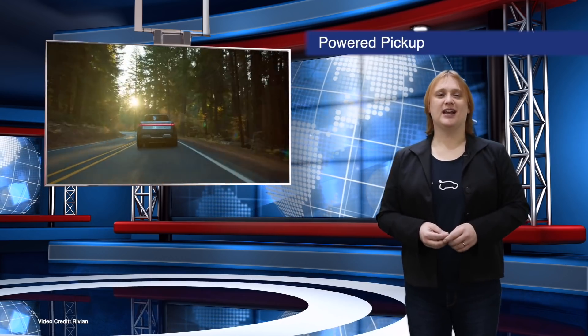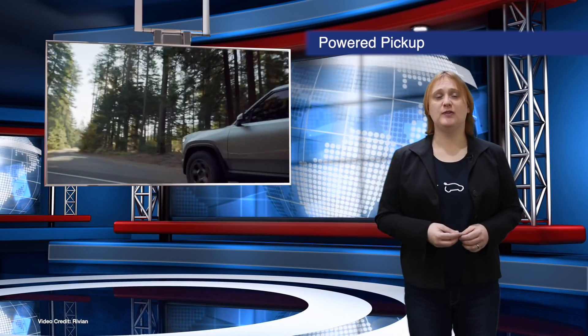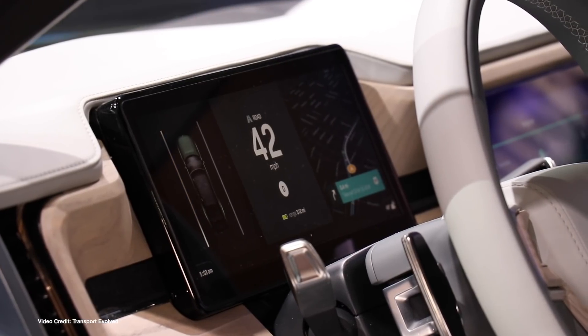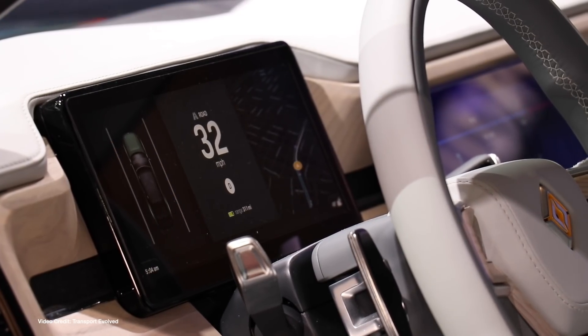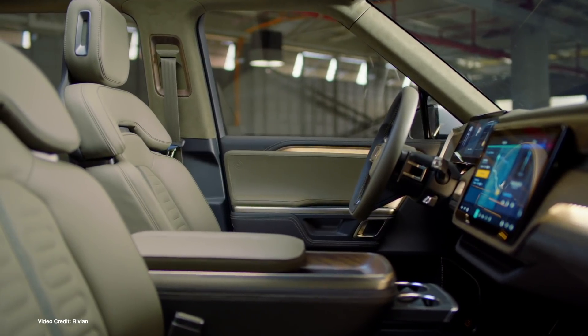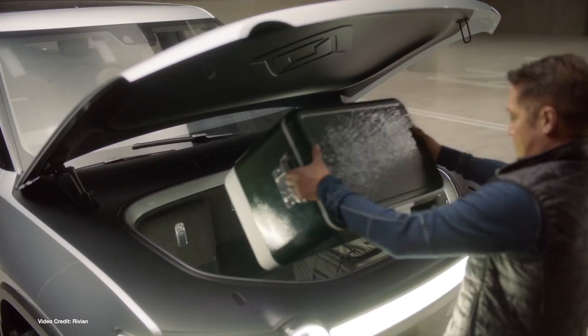Our first story comes from the LA Auto Show, where automotive startup Rivian, which has been in stealth mode for the past nine years, unveiled its R1T electric pickup and R1S electric SUV. Based on the same quad-motor AWD skateboard and chassis, and offered with a choice of battery packs ranging from one hundred and five kilowatt hours to one hundred and eighty kilowatt hours, the R1T and R1S are aimed primarily at outdoorsy adventure types, and are a little more Range Rover than Land Rover in their interior design. Performance is crazy too — we're talking Tesla quick — so I can't wait to see if this company makes good on its promises.